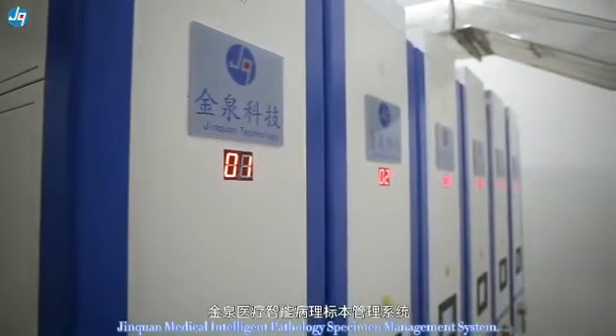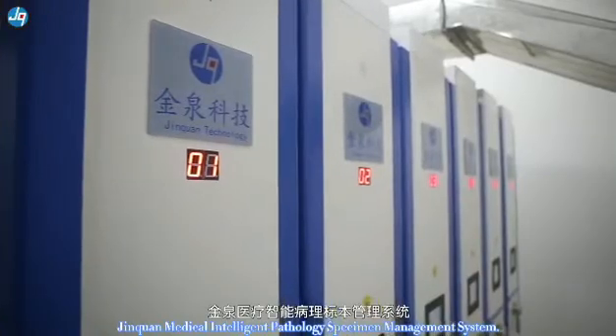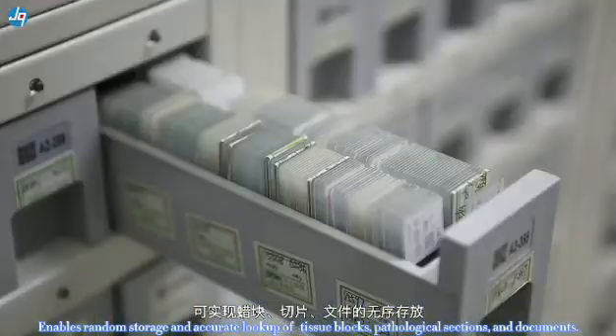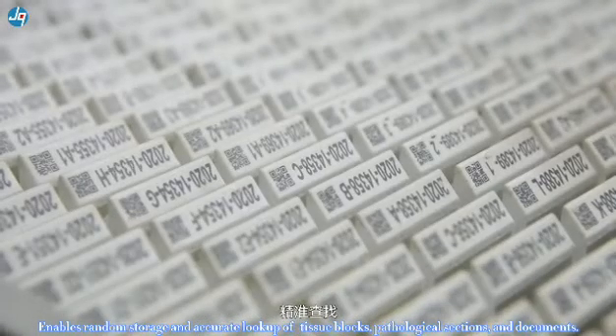Jinkorn Medical Intelligent Pathology Specimen Management System enables random storage and accurate look-up of tissue blocks, pathological sections, and documents.